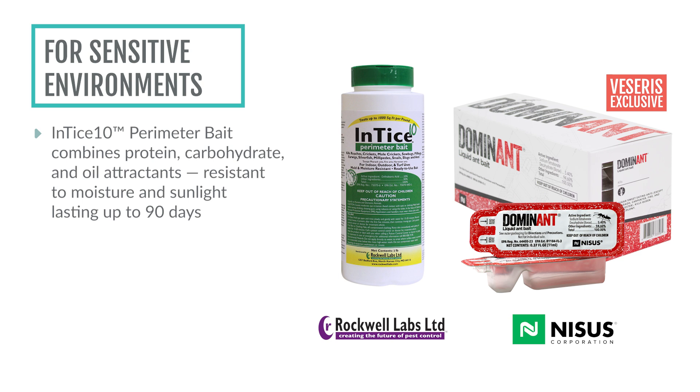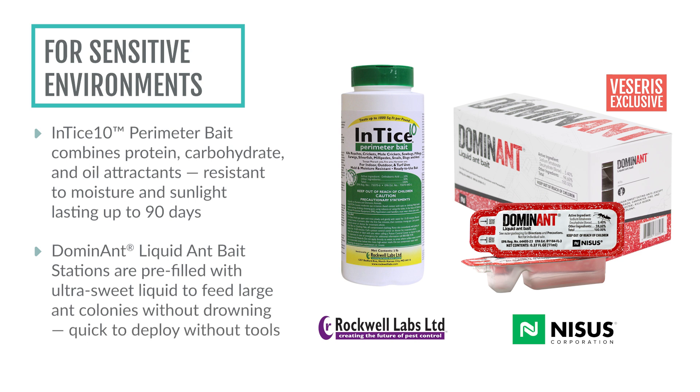They can also be applied to indoor voids. Dominant bait stations offer another effective solution. Pre-filled with an ultra-sweet liquid, they're designed to feed large ant colonies without the risk of drowning, and each station breaks open easily without tools, making them quick to deploy.